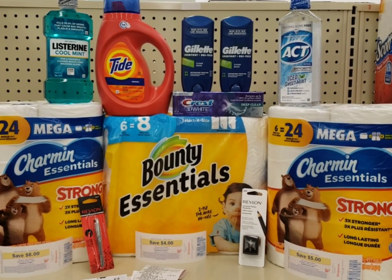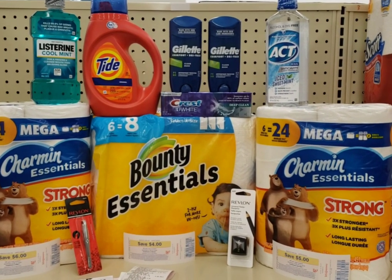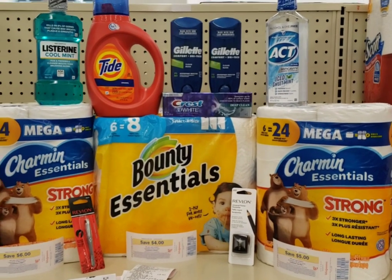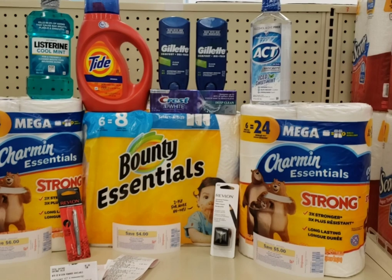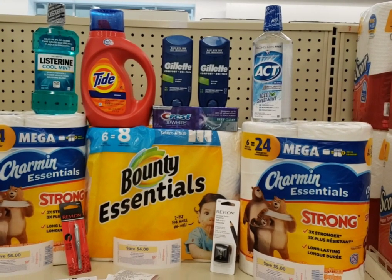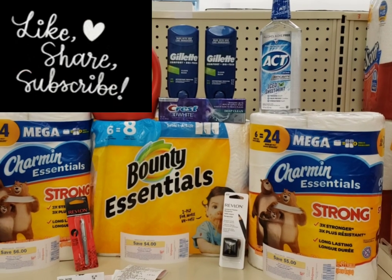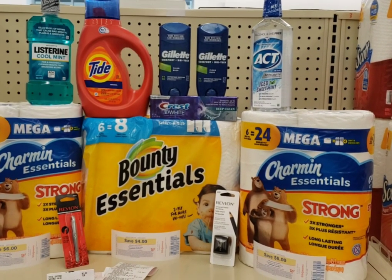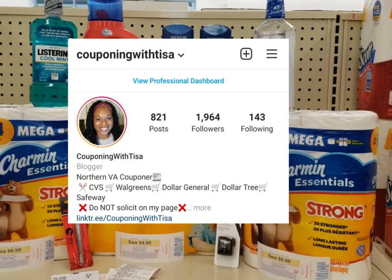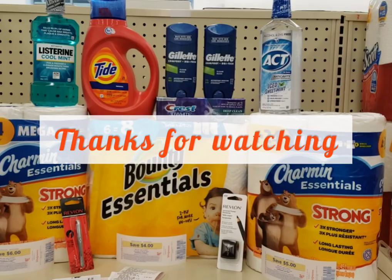That is an awesome deal, especially for these paper products. In the Google Doc I have deals and breakdowns attached. I had a booster offer but I'd have needed to spend fifty dollars to get seven back, so I skipped it. Don't forget to like, comment, share and subscribe to my channel, and follow me on Instagram where I post way more deals — I'll see you guys in the next video!